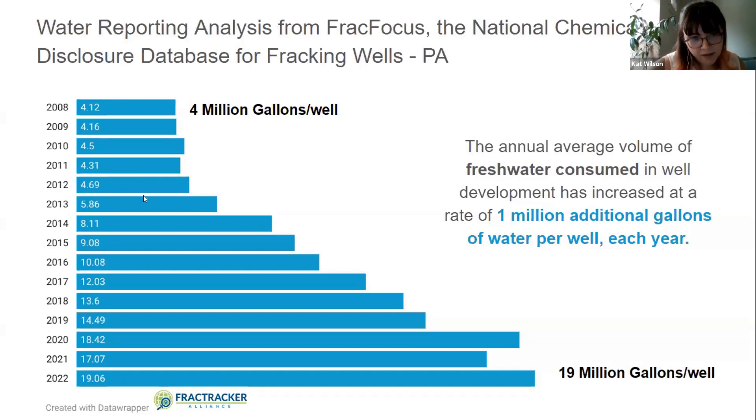Prior to 2012, reporting was voluntary. After that, we start to see in Pennsylvania a steady increase, down to where we are now, with 19 million gallons of water being consumed for each well being developed.